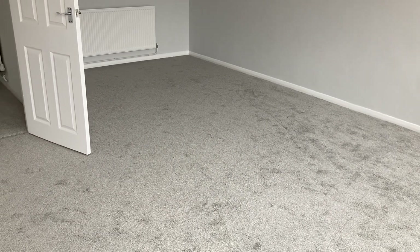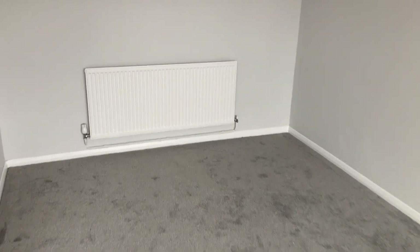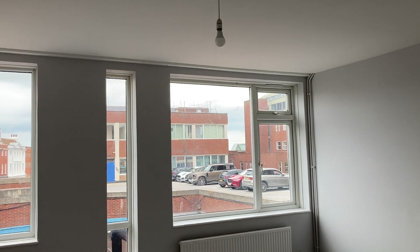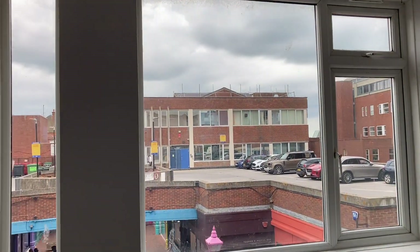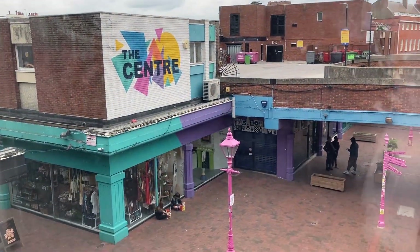This lounge is 20 foot 3 by 16 foot 4, so hopefully you can really appreciate the size on offer here. You really are in the heart of Margate, with the hustle and bustle of the precinct just outside.